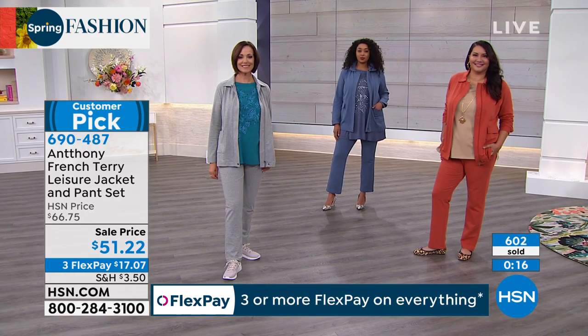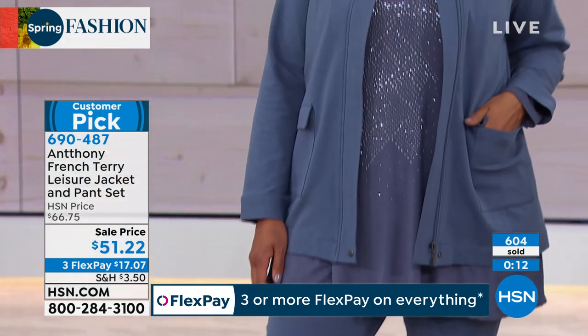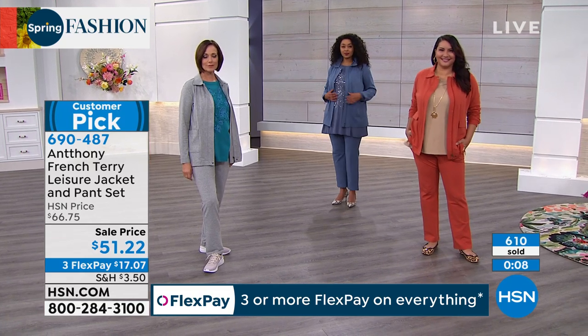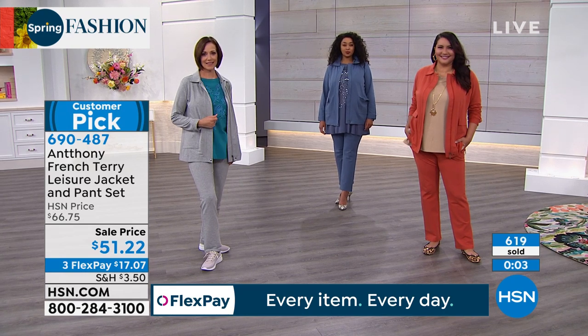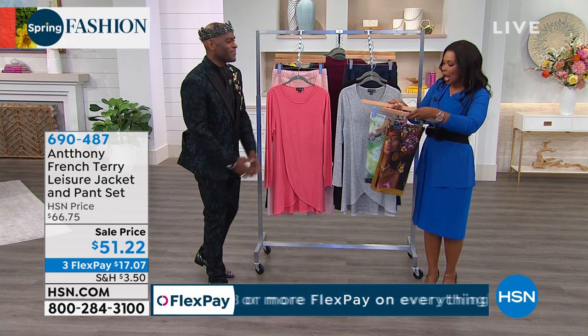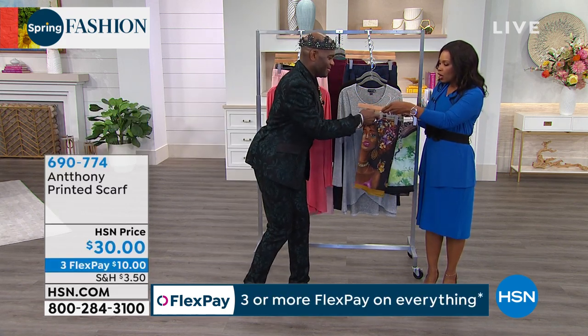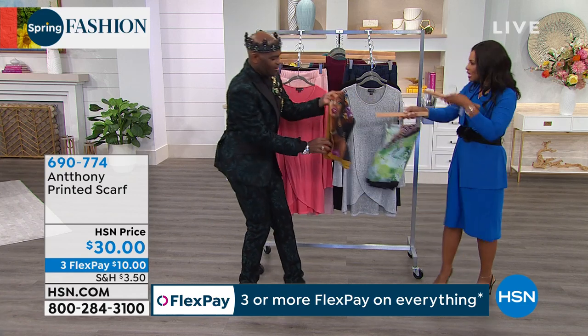If you want this on FlexPay, get it home for $17.07. Get this customer pick. If you are looking for quality classic leisure, you've got it — and if you want to dress it up, too, you can. If you want to know your designer, you can always Insta me and ask me any questions. Me and Mari and our team will answer them. I want to show you these scarves — Ingrid was wearing the scarf in black.